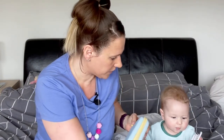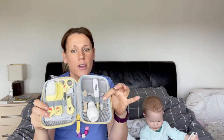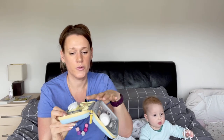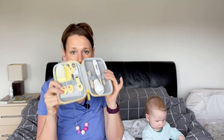Next is the baby care set. This has got inside: a toothbrush, a thermometer, a nasal aspirator, some nail files, nail clippers, nail scissors, a comb, and a hair brush - all there in a nice handy little kit.